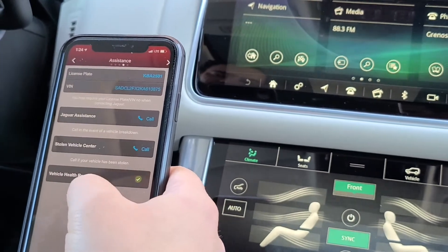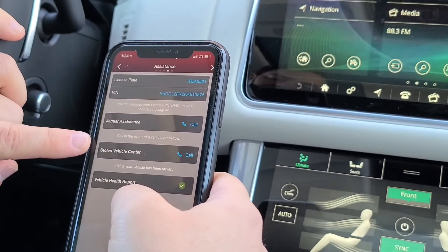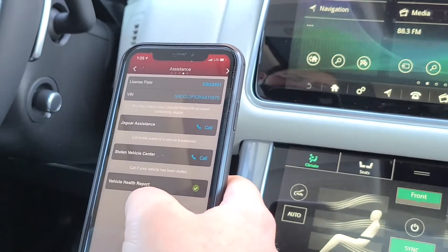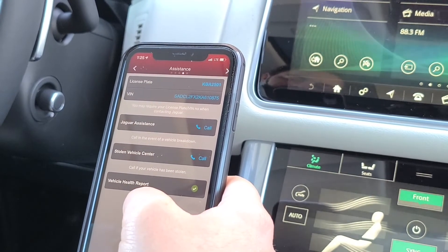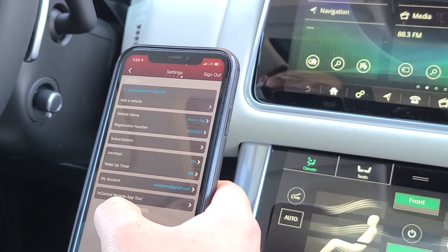One more screen over is roadside assistance and stolen vehicle locator — just an easy place to find different phone numbers you'll need to call if you get a flat tire, run out of gas, or something like that.